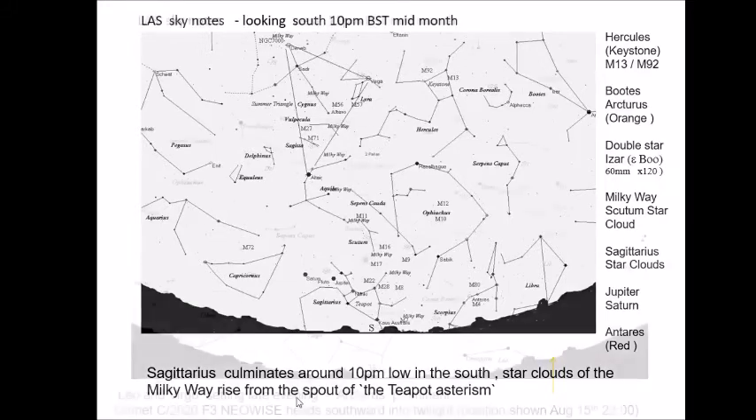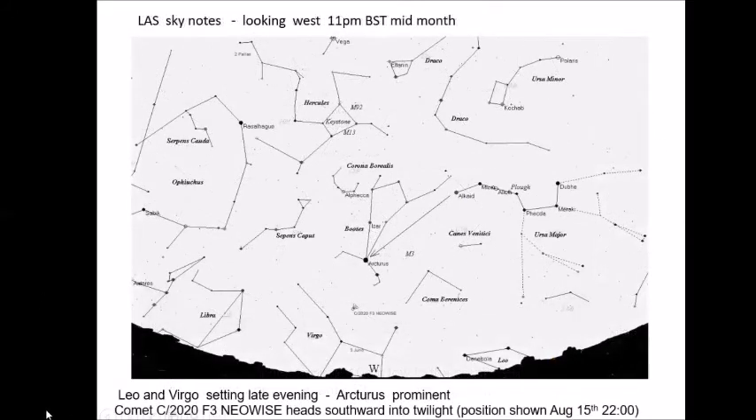Moving into the west, this is where most of the interest will be in the first part of the month. Most of you hopefully would have seen the comet by now. As we approach mid-month, the comet is getting lower and lower in our evening sky, it's fading, and it's heading towards Virgo, which is setting earlier and earlier each evening. The best time to see the comet is really the first week or two of the month.